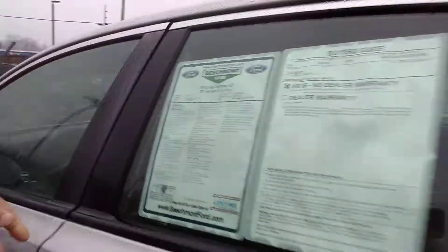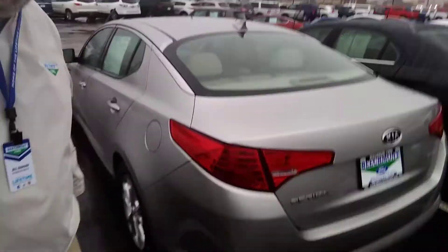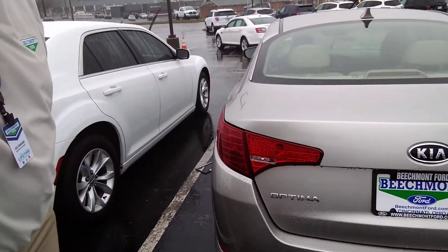It is a very well-equipped Kia. And again, lifetime warranty — nobody's got a lifetime warranty here.